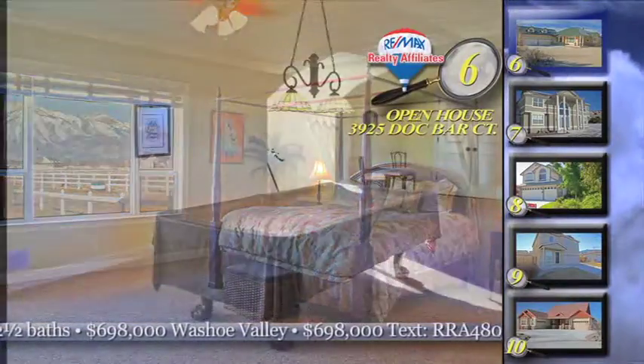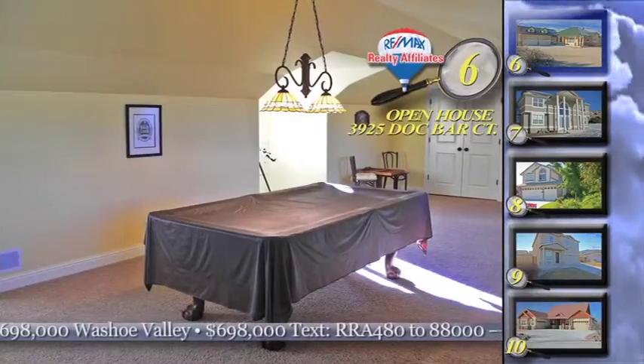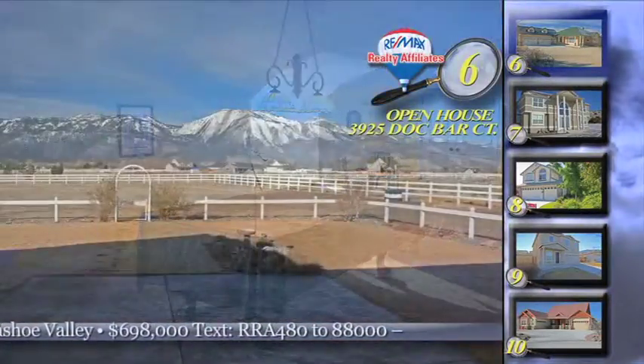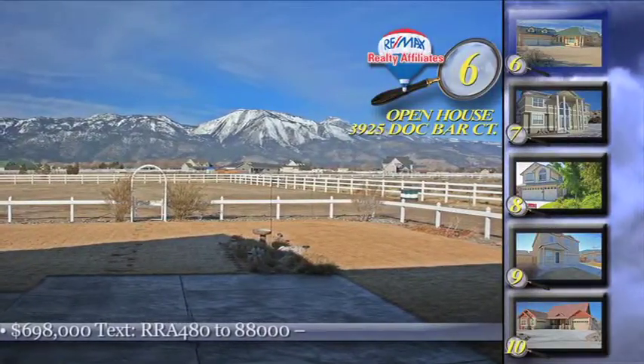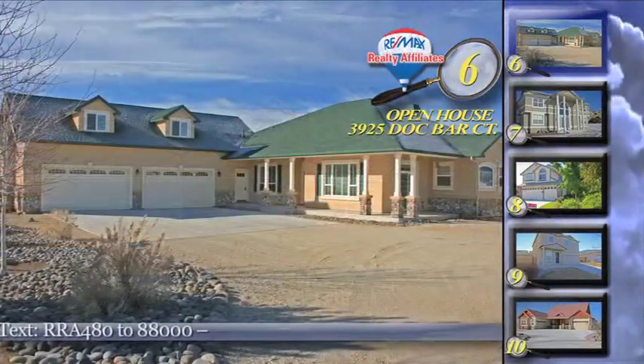As you can see, the home is beautiful. It has two fireplaces, a huge 850 square foot bonus room along with 3,643 square feet of living space and a four car garage. It's a great buy at $698,000.